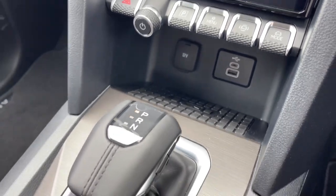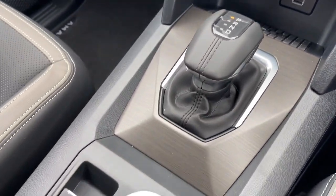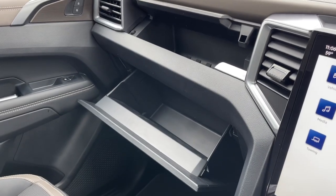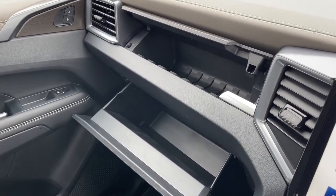Moving down, you will find a USB and USB-C port and a 12-volt socket for more connection options, and there is plenty of storage space for easy access to your belongings.